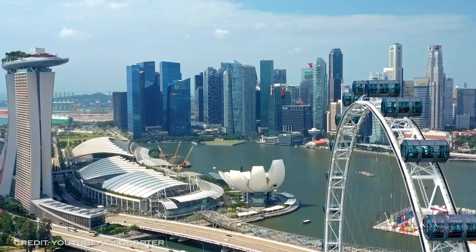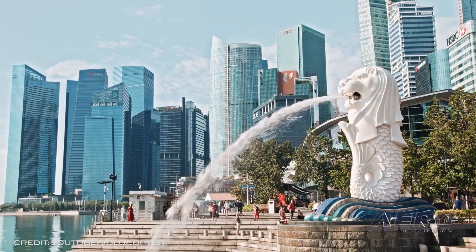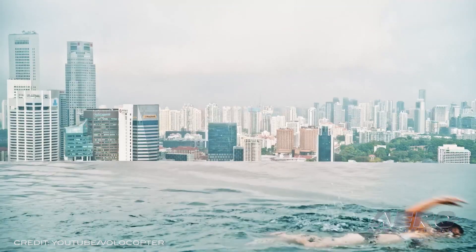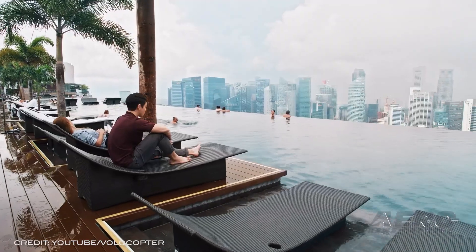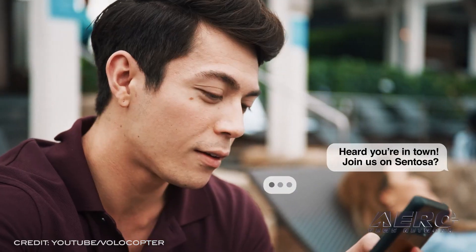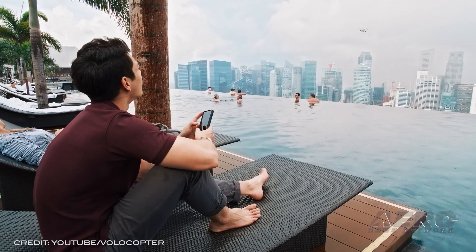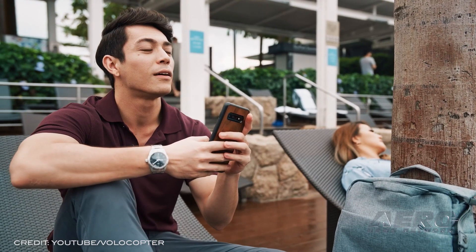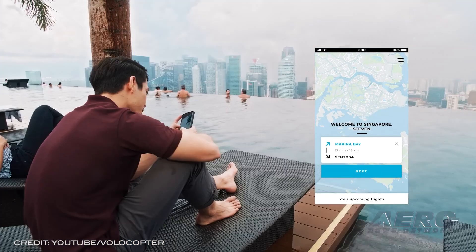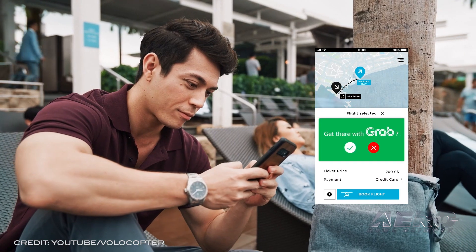Volocopter has had a busy year, conducting the first crewed flight of the aircraft's type in the USA, while building relationships with essential movers and shakers in the community to get their VoloCity off the ground and in service as soon as possible. The inclusion of the aircraft in Microsoft Flight Sim will show legions of aviation enthusiasts how far the market has evolved, allowing them to conduct their own practice and leisure flights around scenic landmarks in beautifully rendered locations.